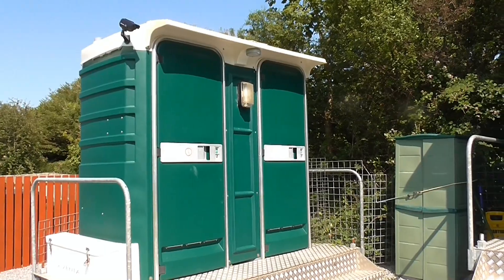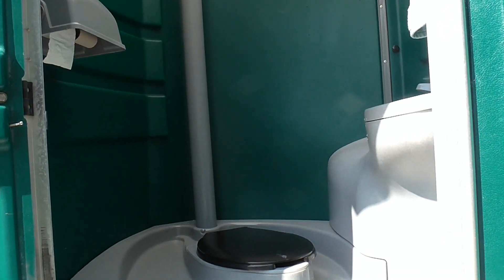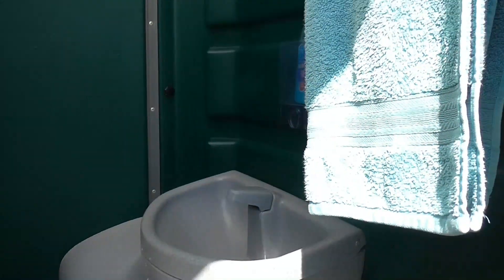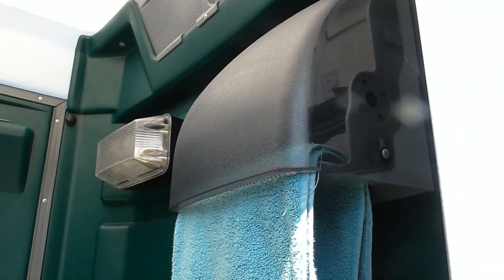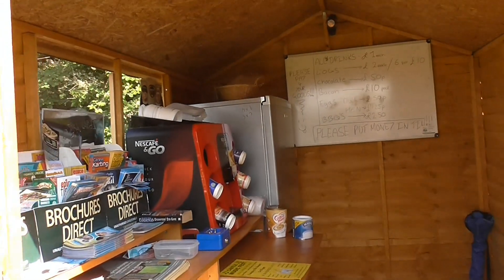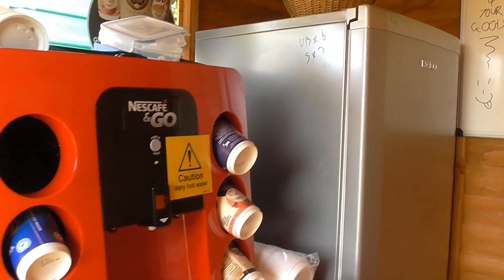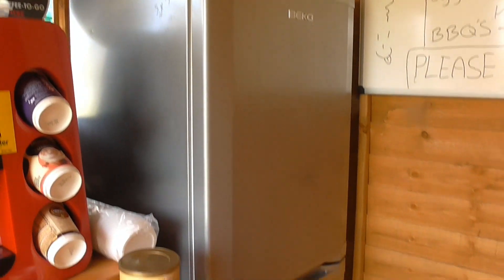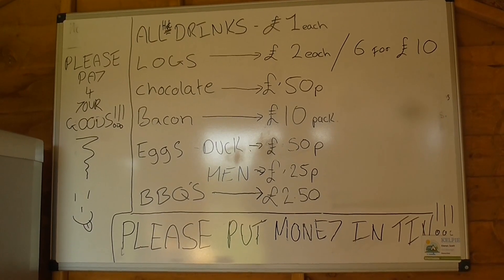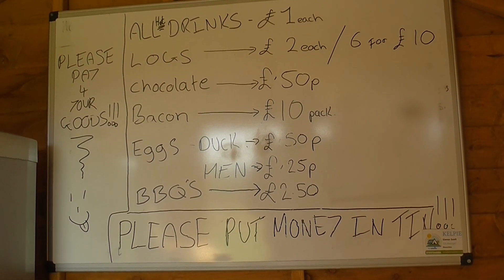On first viewing the facilities seem to be a little bit limited, but in fact they are extremely good. This is one of the toilet cubicles and the door next door is a shower room — and I'll tell you what, it's a good shower. In the same area there's a little shed with plenty of brochures about local things to do, a drinks machine, a fridge and a freezer for communal use. It's all very, very well done, and it's all on a trust basis where you put the money in the tin according to the price list.